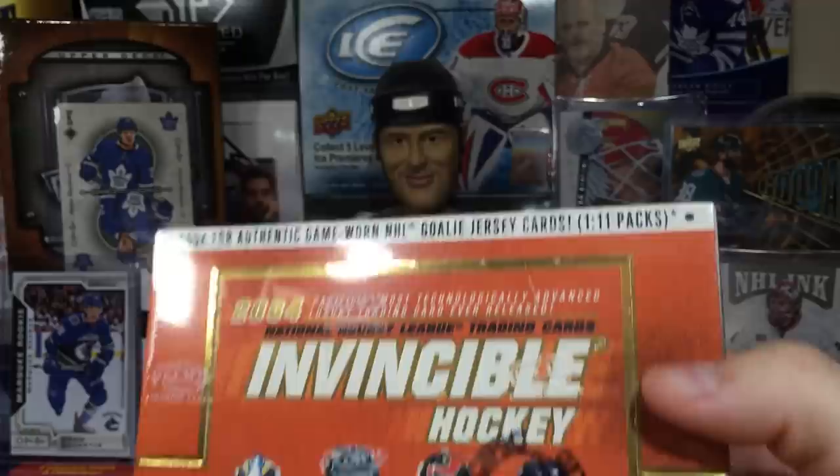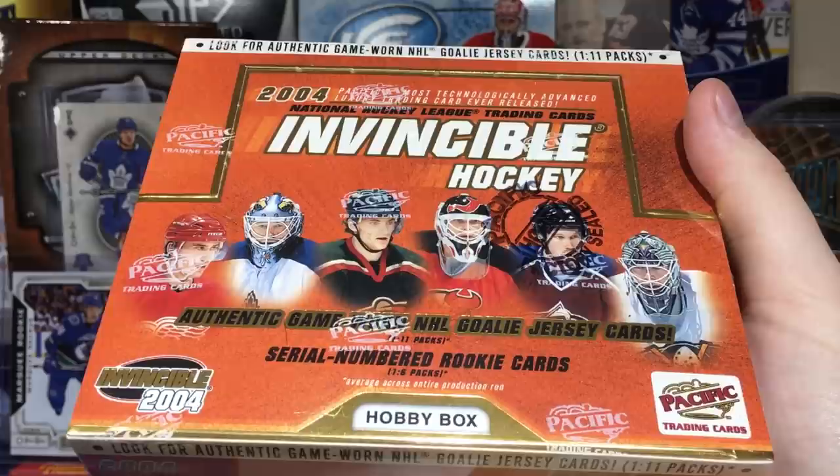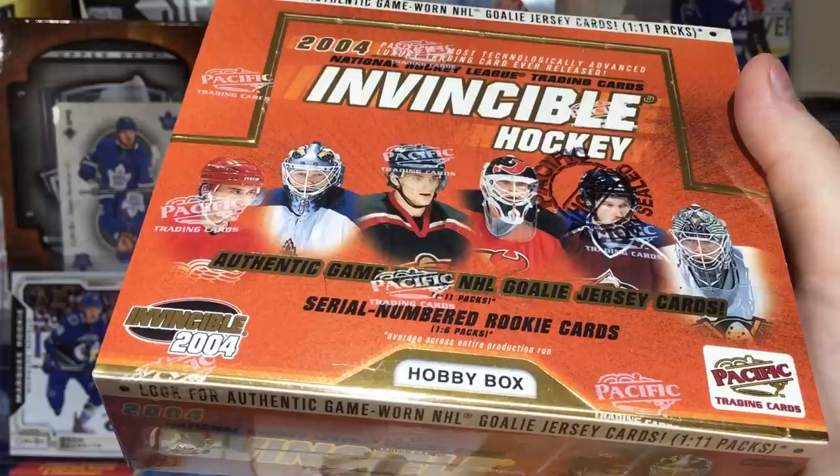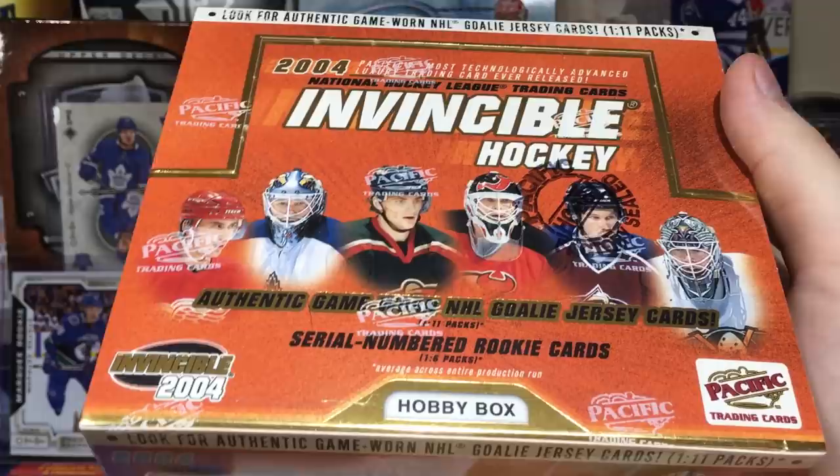They made some pretty awesome products and this is one of them. I actually remember opening retail of this. The cards look amazing — that's why I got a hobby box. It's 1-in-11 packs for a Jersey card. You got rookies in 03-04 such as Bergeron, Fleury, Eric Stahl, Nathan Horton.